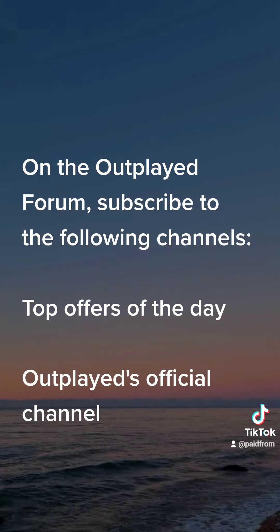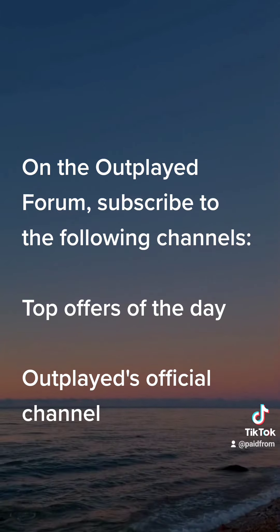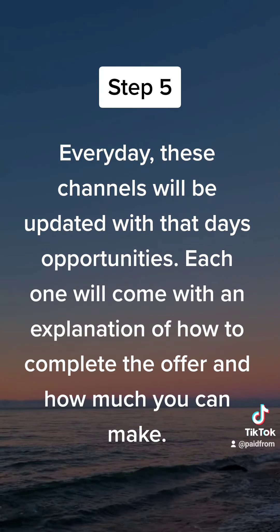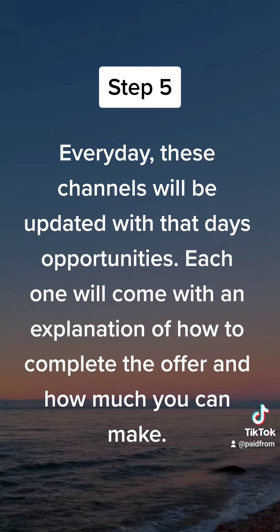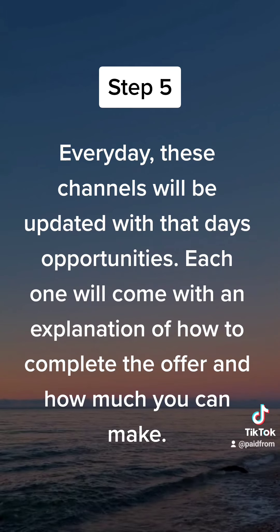On the Outblade forum, subscribe to the following channels: Top Offers of the Day, and Outblade's Official Channel. Every day, these channels will be updated with that day's opportunities. Each one will come with an explanation of how to complete the offer and how much you can make.